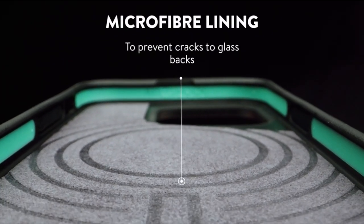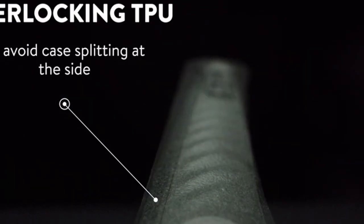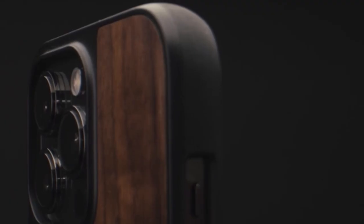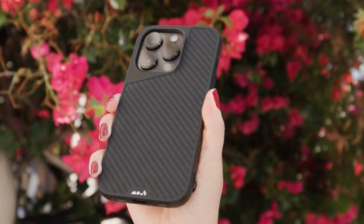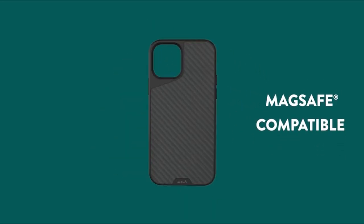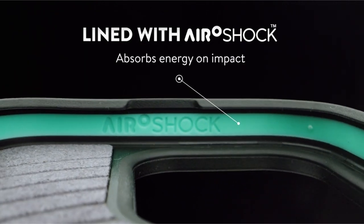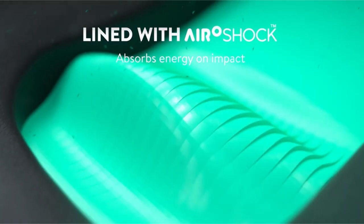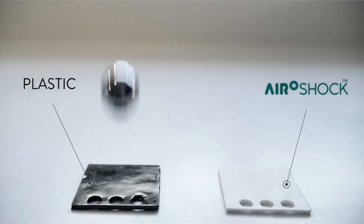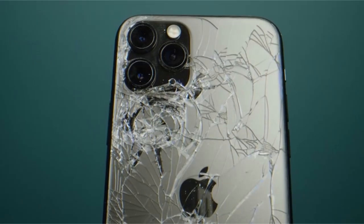The rigorous testing the cases undergo — including helicopter drops and roof tosses — highlights the brand's dedication to producing exceptionally durable products. Overall, MAUS's iPhone 15 Pro case is a premium option for users seeking top-tier protection without compromising style or functionality. Its combination of advanced technology, durable materials, and strong warranty makes it a compelling choice for those who demand the best for their devices.